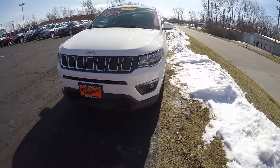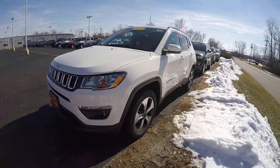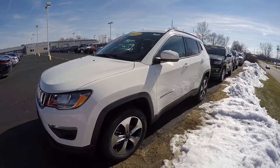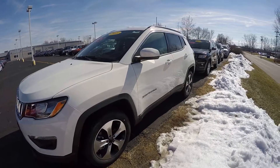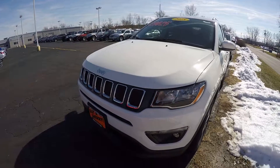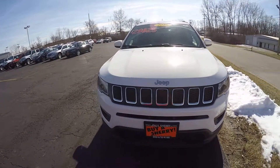If you have any questions on this Jeep Compass or anything you've seen on our lot or on the internet, please do not hesitate to give us a call at 1-800-678-4188. Again, my name is Kevin from the Paul Sherry Chrysler Dodge Jeep and Ram pickup truck in beautiful Pickle, Ohio. As always, thank you for giving us an opportunity and have a beautiful day.